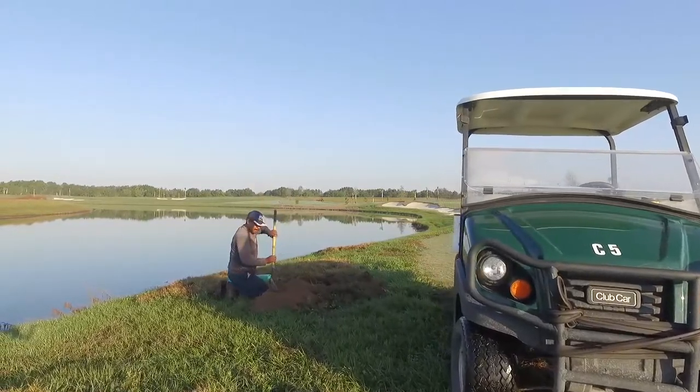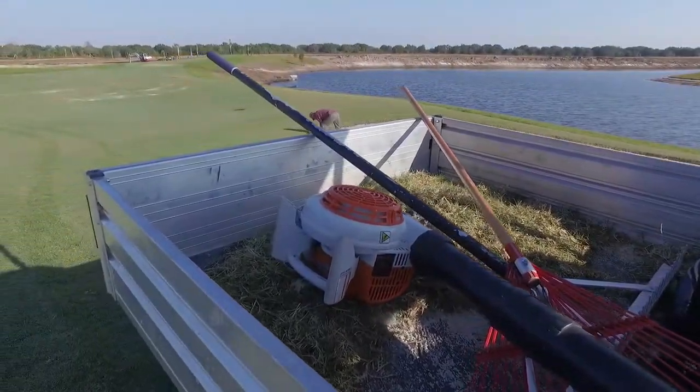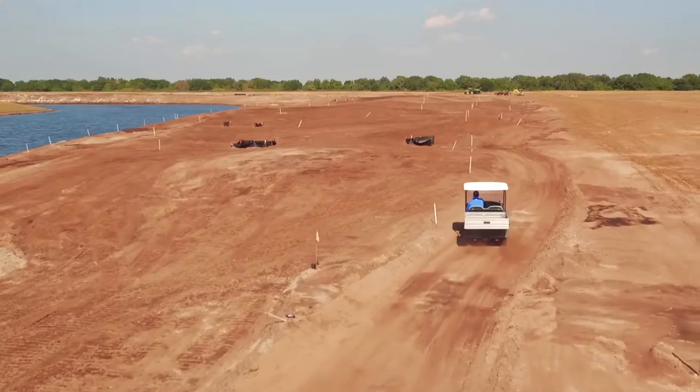Our experience with Club Car during this growing process has been very helpful. We were able to get an adequate fleet that can help move the crew around in different areas and spread us out to tackle more objectives that we set for the golf course.